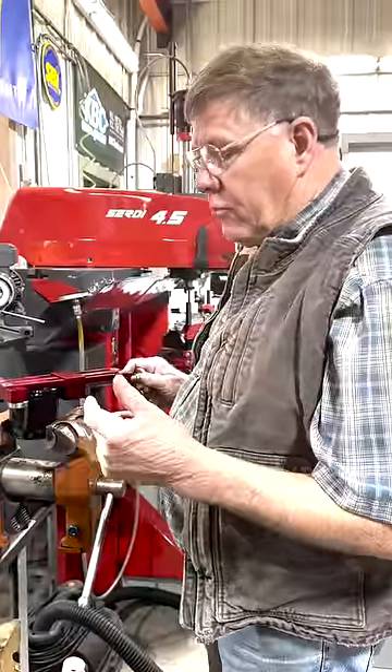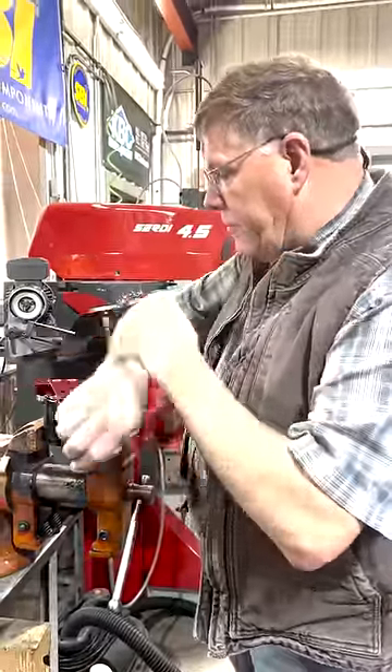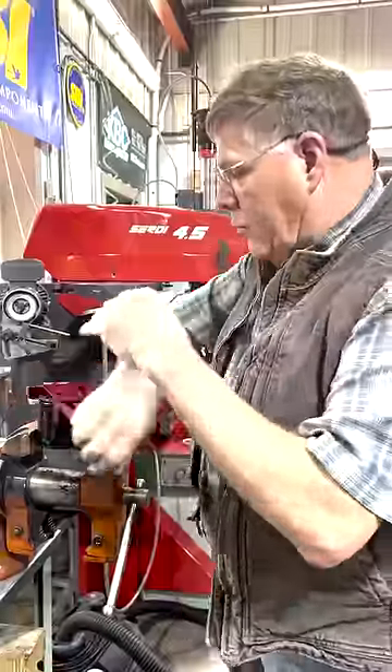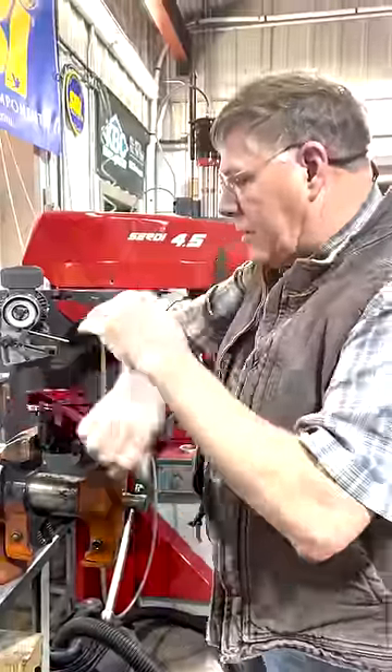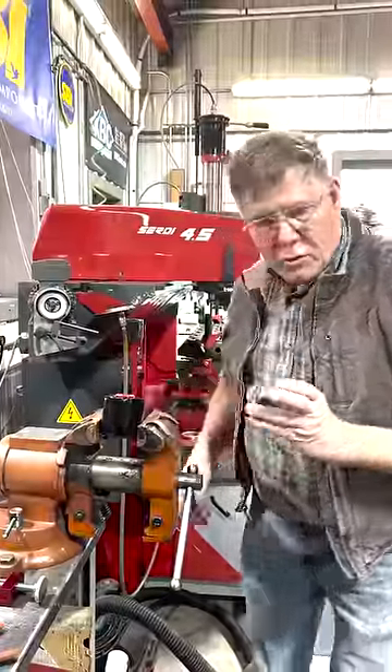Everything seemed to be okay, car's still running okay, but when he did change oil, I had him bring the oil filter in and we're going to cut it open and see what's inside. These are extremely sharp when you cut them open.